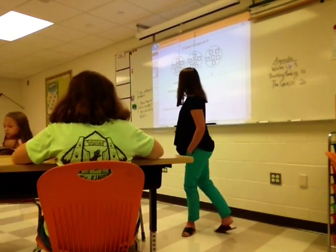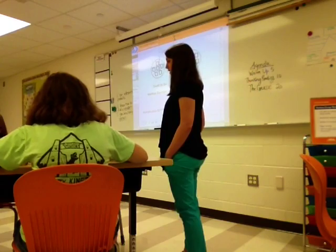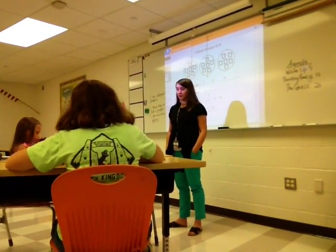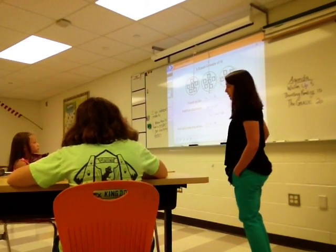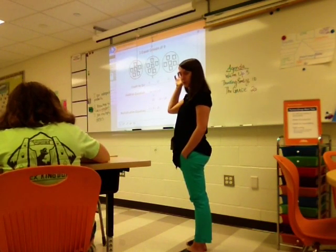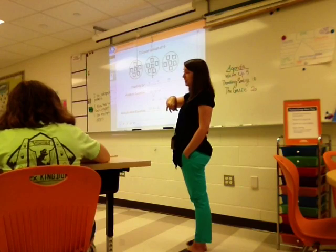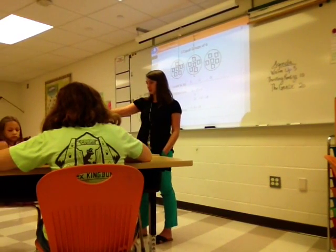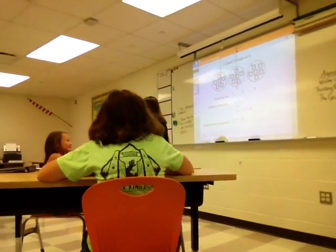Go ahead and turn to page 12 and 13, because today we're going to focus on this page. It's kind of like yesterday's lesson, where we used equal groups to figure out a multiplication problem. This one is using those circles that we used the other day, when we put them into equal groups. The only difference is that it's rectangles, and we call it an array. So this is more like what you were seeing on the computer. Does that look familiar — the worked example?